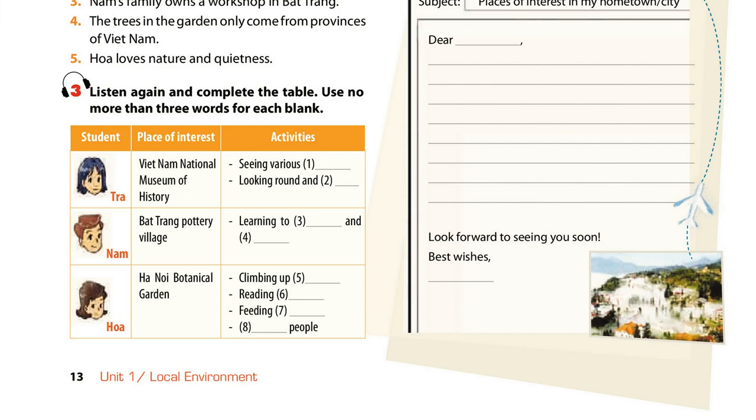Unit 1, Page 13, Skills 2, Activity 3. Listen again and complete the table. Use no more than three words for each blank.